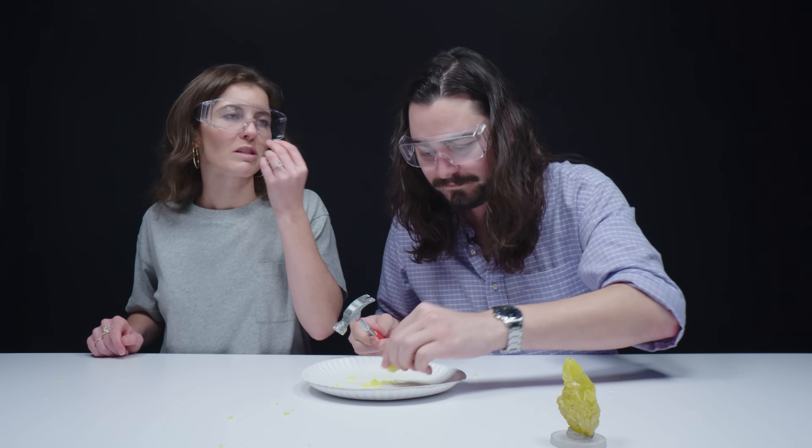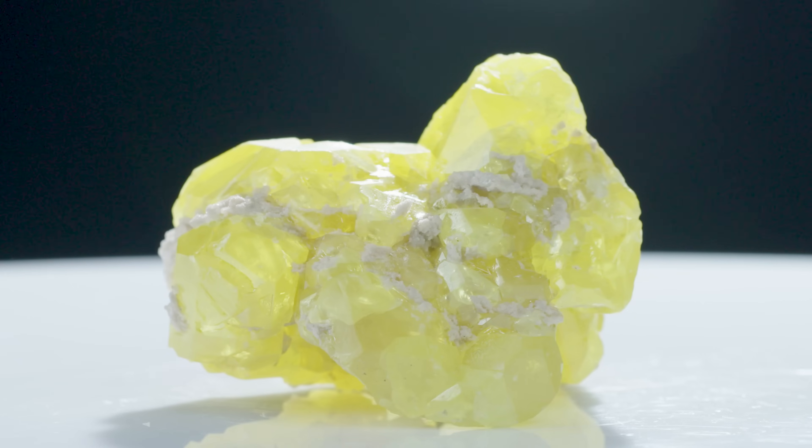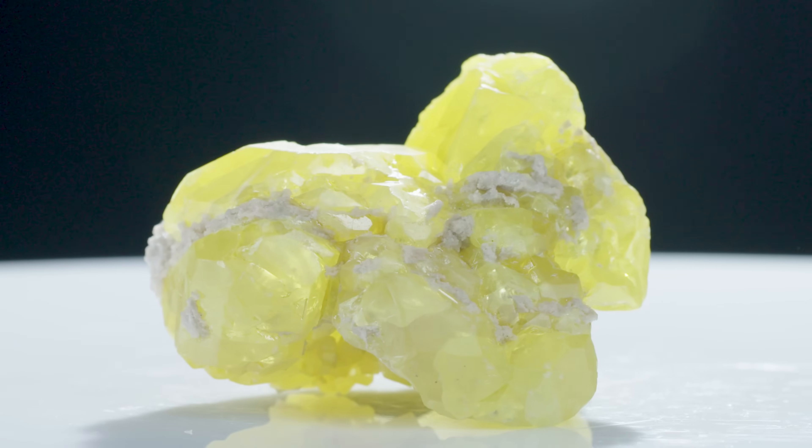It looks like yellow sprinkles, like rock candy. My monkey brain is telling me to eat it — no, I'm not going to do it. It's definitely easier to smell now that it's broken open and breathing. That's not entirely pleasant — rotten eggs.